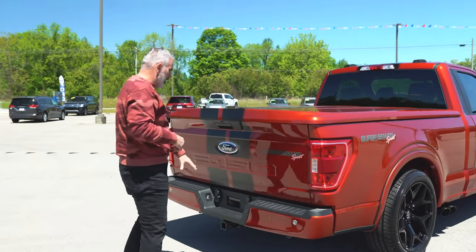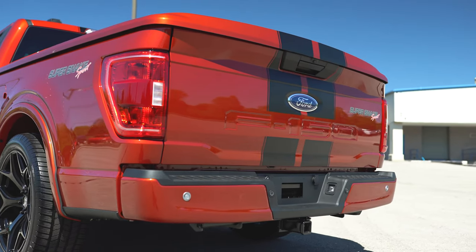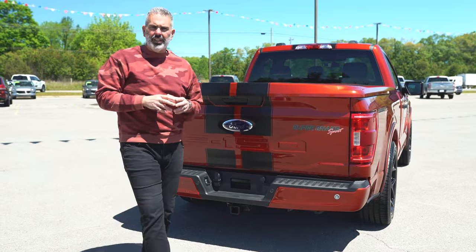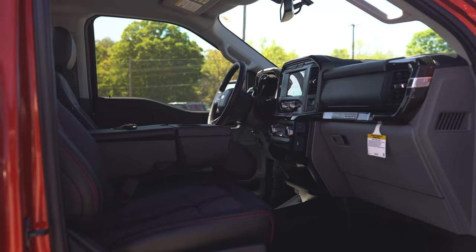On the rear you have a setup for a trailer tow package, so they are optioned out for that if you want to do some lightweight towing. Now on the inside — it's a street truck and a cruising truck, a lot of fun, but it's also got a lot of luxury. Let's take a look.